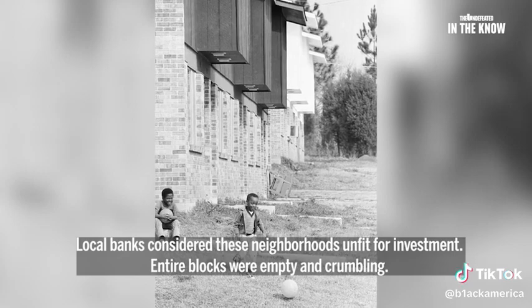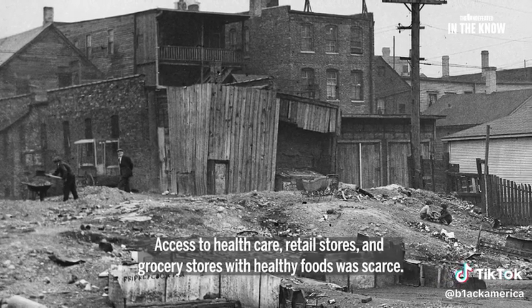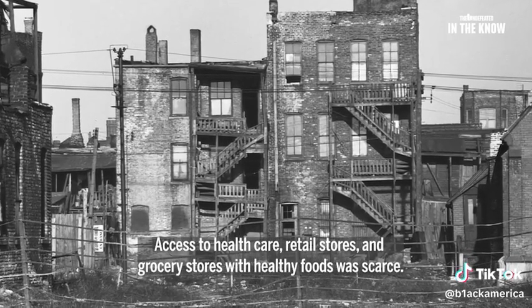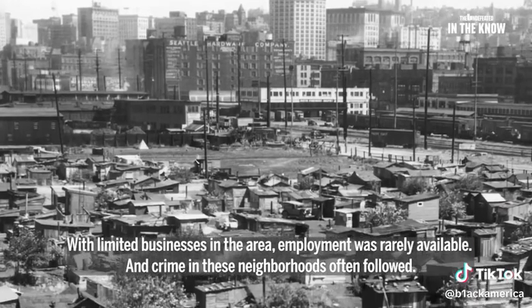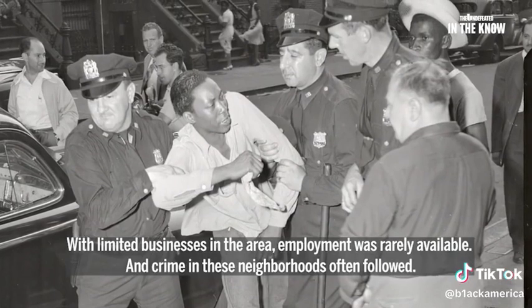Entire blocks were empty and crumbling. Access to health care, retail stores, and grocery stores with healthy foods was scarce. With limited businesses in the area, employment was rarely available, and crime in these neighborhoods often followed.